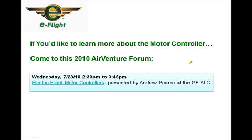If you'd like to learn more about our motor controller, come to AirVenture 2010. It will be presented by Andrew Pierce and his wife Rosemary, who have been doing the design work of the PCBs and all the routing of those components, trying to fit them in as small a package as possible. That will be Wednesday afternoon of the show.